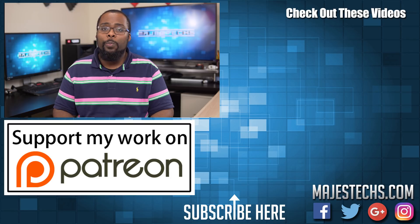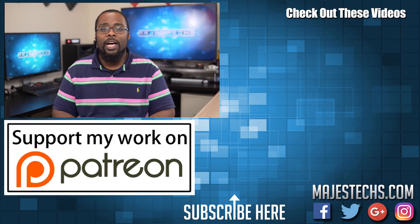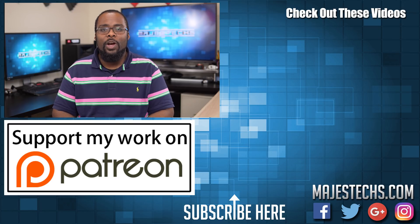Alright guys, that's going to do it for this video. I will post some options for HDMI cables, including some of the ones that I use, in the video description, so make sure you go ahead and check those out. If you found this video helpful, go ahead and mash that like button for me. Don't forget to subscribe if you haven't already, and I'll see you guys in the next video.